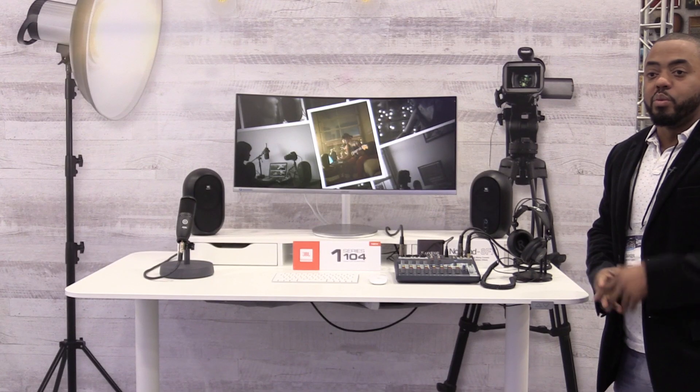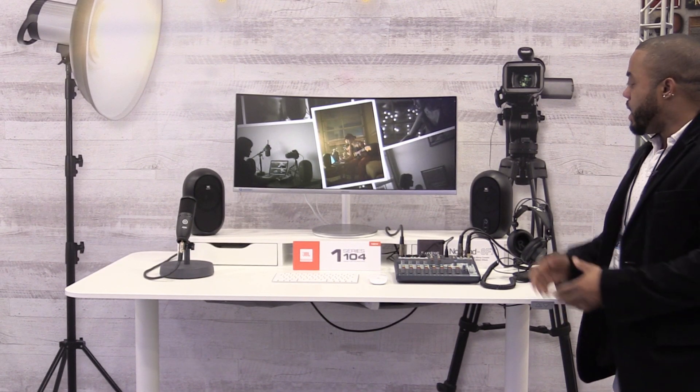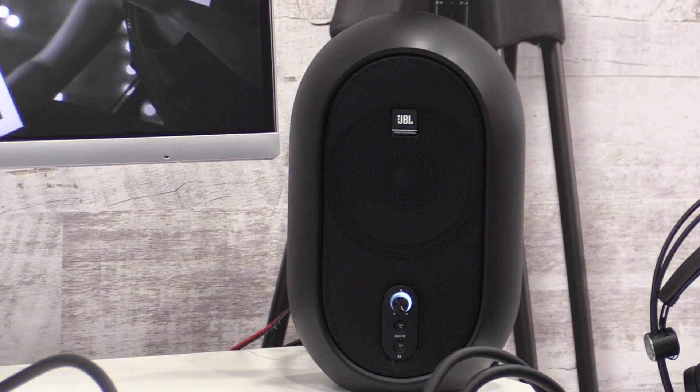We're happy to introduce the 1 Series J104 set studio monitors. We're building off of the success of the 3 Series and the 7 Series by introducing a 4.5 inch coaxial studio monitor.